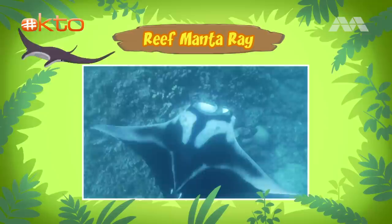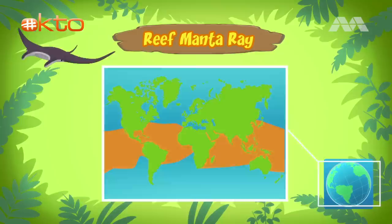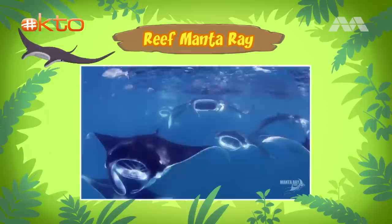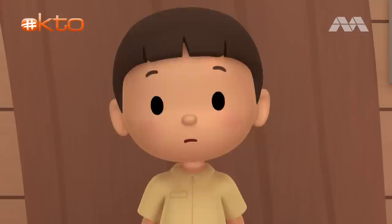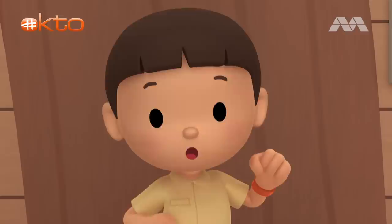Reef manta rays are found along the coasts in the warm tropical waters of the Indian and Pacific Oceans! I see! So what do reef manta rays eat? Reef manta rays are filter feeders! They simply open their mouths while swimming and feed on small animals from the water, such as shrimp and krill! Reef manta rays are independent creatures! After birth, a baby reef manta ray, which is called a pup, receives no further care from its parents! That means the baby manta ray doesn't need to go back to its mother!